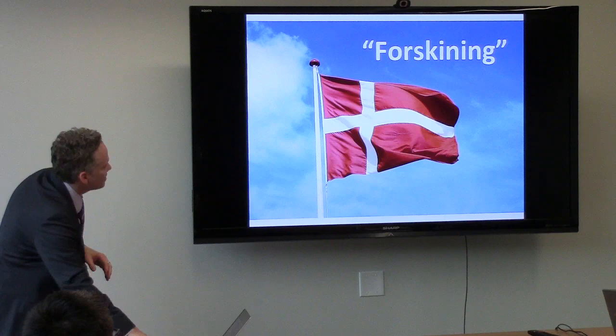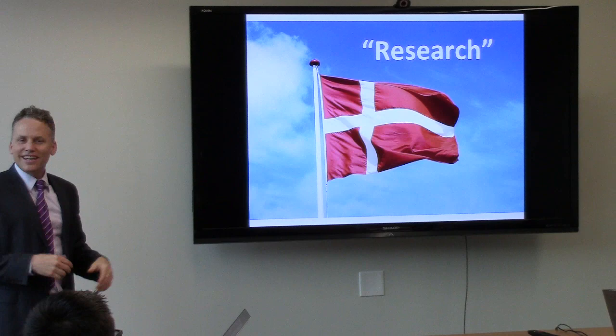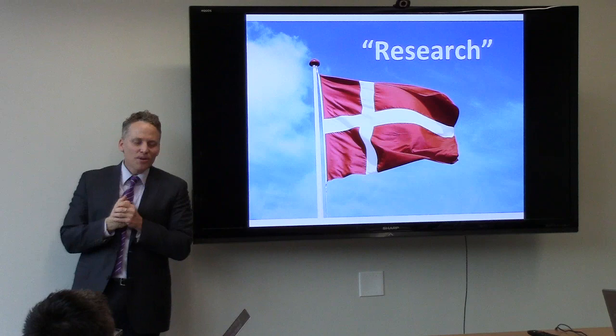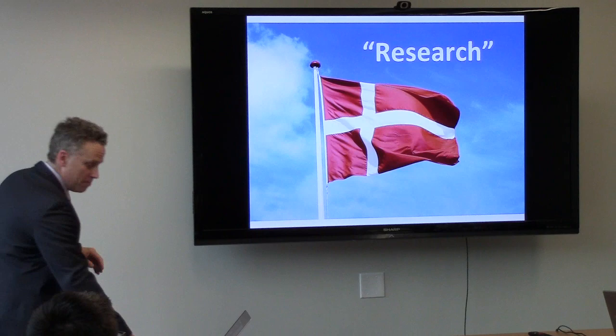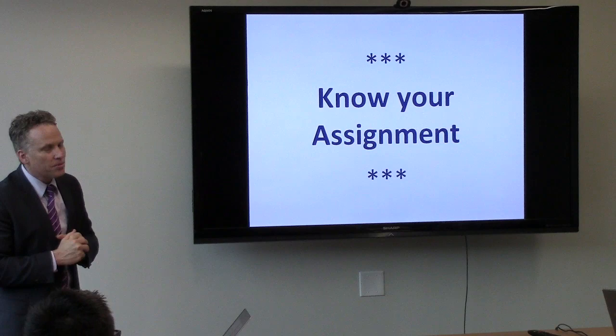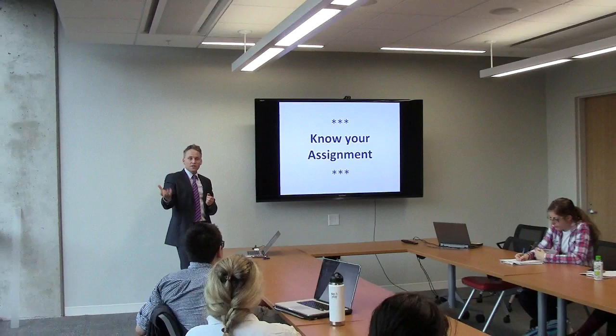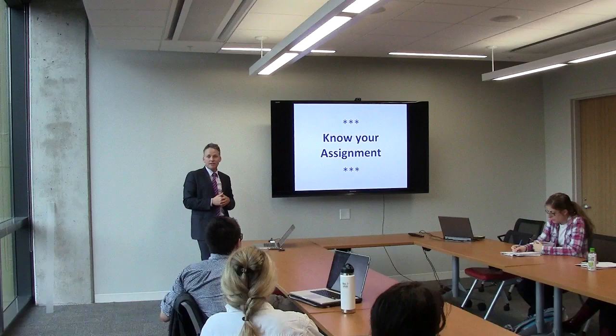I was giving a lecture in Denmark on circumcision and I missed a really good opportunity. It turns out you'll see signs around Denmark that say 'foreskinning' - and it's the word for 'research.' I was giving a talk about circumcision, so what an opportunity missed. If I ever get invited back to talk about circumcision and the penis microbiome in Denmark, I will be pulling in 'foreskinning.' Know your assignment - find out who you're talking to and what you want to convey. Do a little bit of homework: who am I talking to, and what do they want me to get across? Really important.